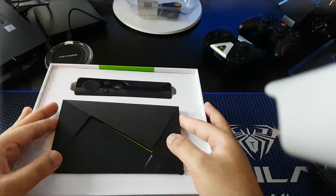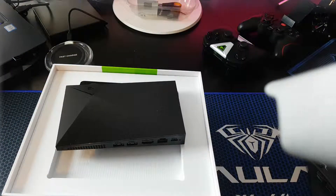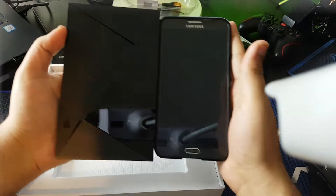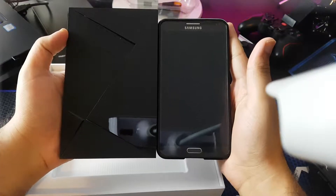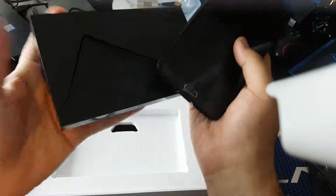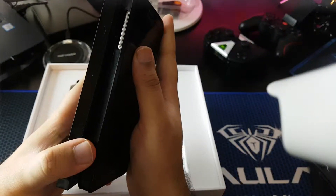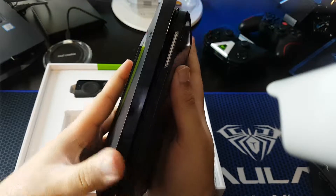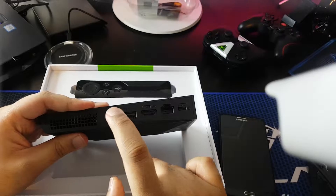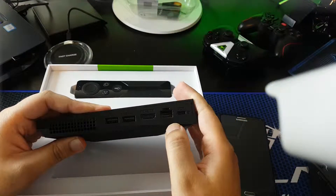If you look at the size it's really small — let me compare it. It's almost the same as a Note 3 which was 5.5 inches, so they're not that big. It has two expansion ports: HDMI 2.0 and an Ethernet port.